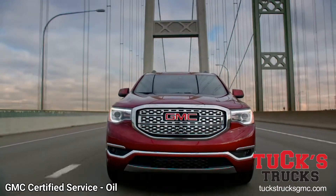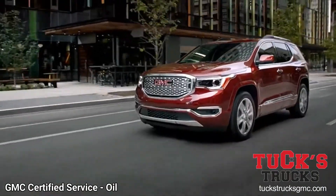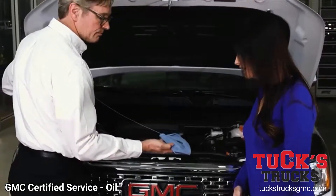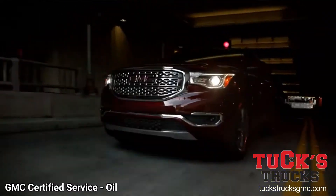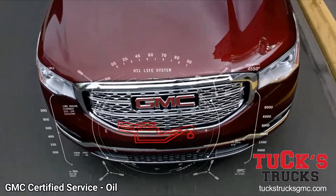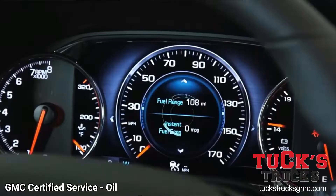As a GMC driver, you understand the importance of things running smoothly. For your truck or SUV, that may mean keeping your oil fresh. Our advanced technologies, such as the Oil Life Monitoring System, can help you keep maintaining your vehicle simple and straightforward.